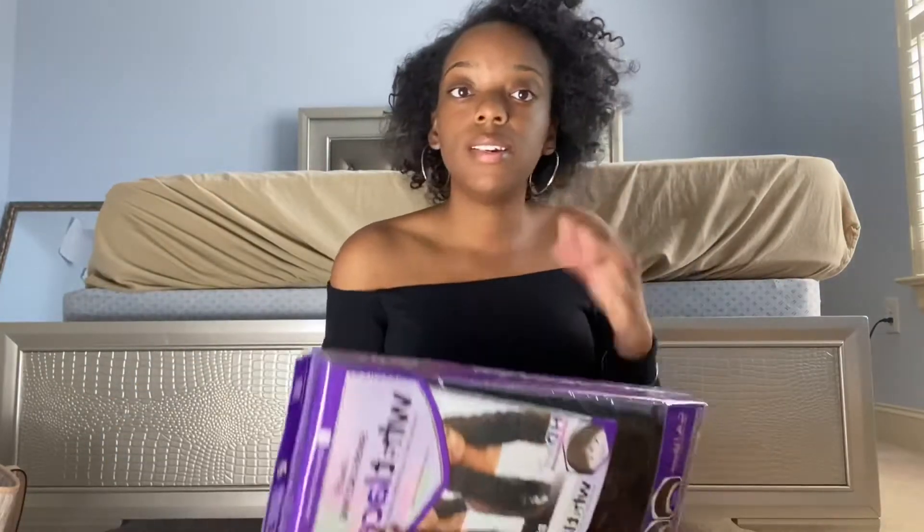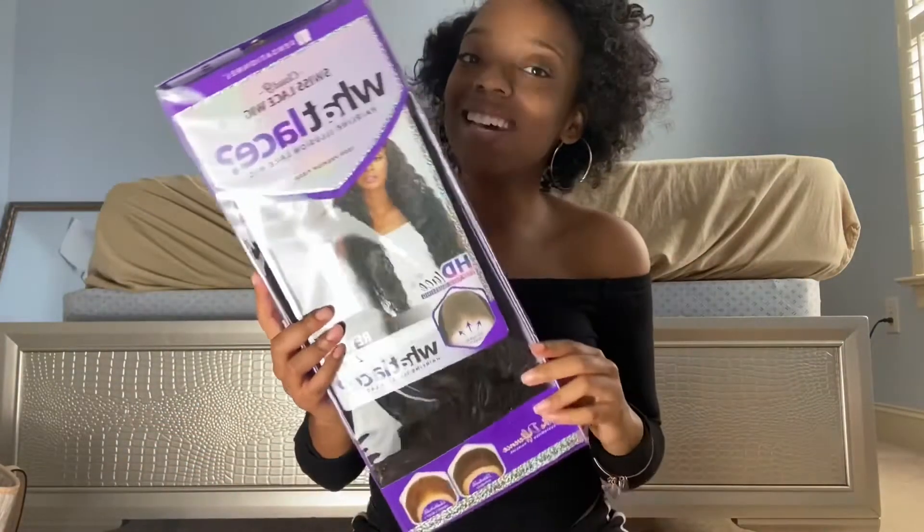As y'all can see I do a little twist out bantu knot thing on my head — but it's all right, you know. I gotta get used to seeing my head and seeing myself with different hairstyles instead of just straight hair. Here it is guys, it looks just like the package that I see on every other YouTuber.